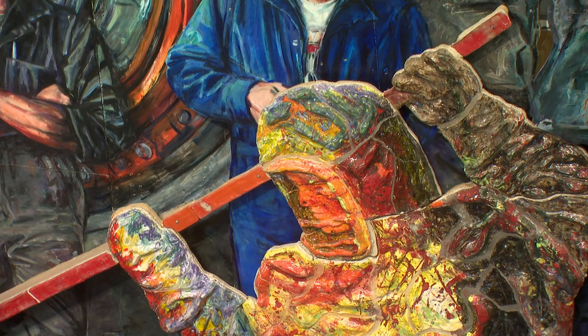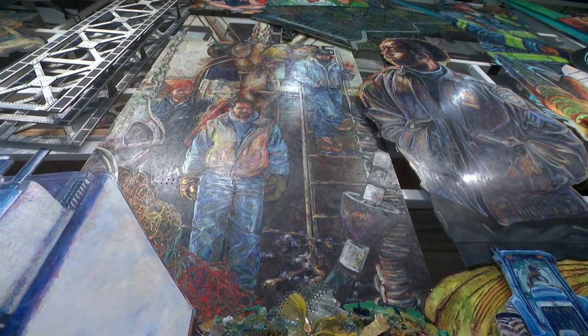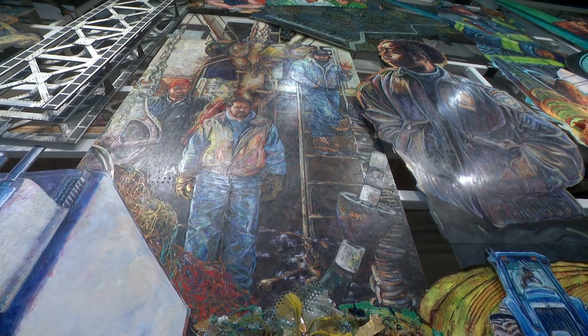The project began with a vision 22 years ago to showcase men and women on the job. 'I thought we've got to create something so big you can't miss it, and I've got to take all of the working places I've been and put them into one giant painting. That's the birth of the American Mural Project.'